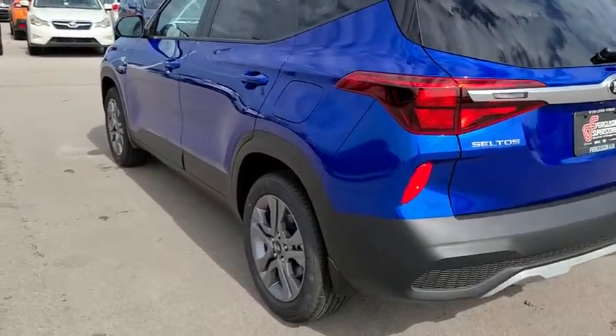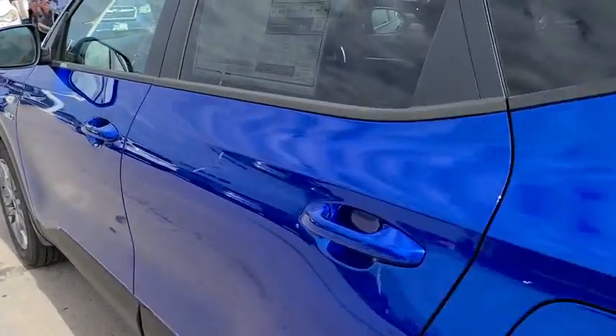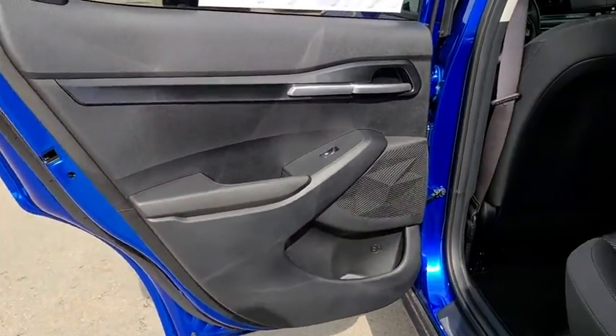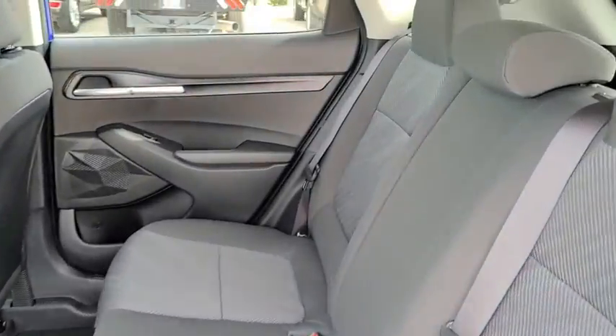Adjustable steering wheel, aluminum wheels, cruise control, four-wheel disc brakes, AM FM stereo radio, rear defrost, power windows, power door locks, MP3 player, trip computer.